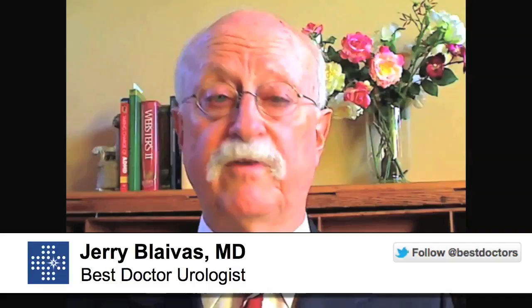Urinary incontinence, which is not being able to control urination, is very, very common after prostate cancer surgery. Fortunately, in the vast majority of patients, over time that symptom gets better.